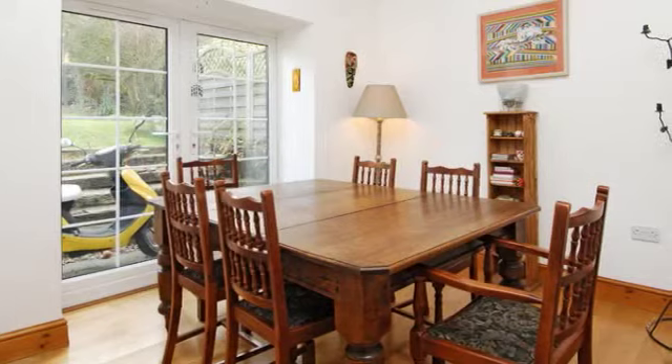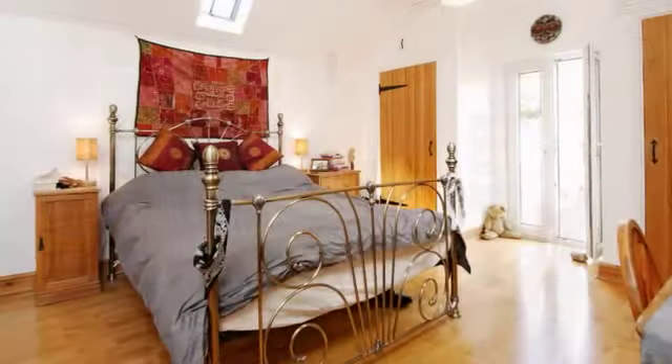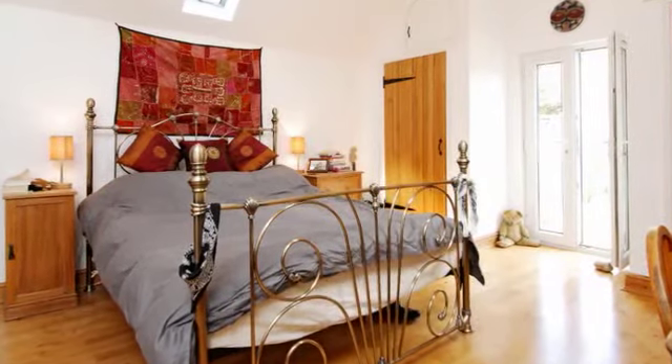The vaulted dining room has French doors out to the rear garden. Four double bedrooms and a family bathroom lead off the landing, with a master suite having a three-piece en suite.